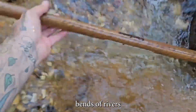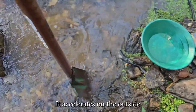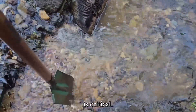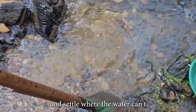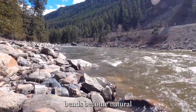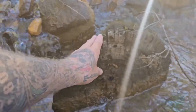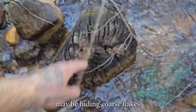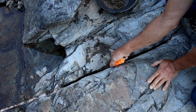Inside bends of rivers: as water flows around a curve, it accelerates on the outside and slows on the inside. That deceleration is critical. Heavier material, like gold, drops out of suspension and settles where the water can't carry it anymore. Inside bends become natural gold traps. Look for compacted gravels along the inside curve — if it's hard to dig, that's a good sign. Layers of ancient floods may be hiding coarse flakes or even nuggets just a few inches below the surface.